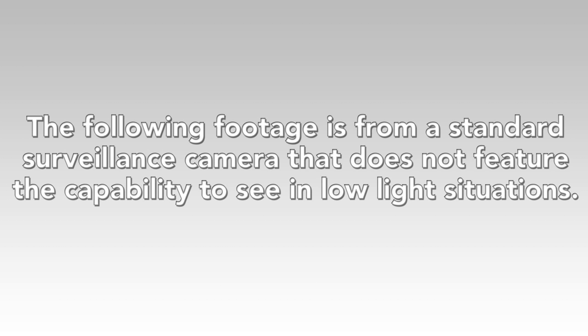The following footage is from a standard surveillance camera that does not feature the capability to see in low-light situations.